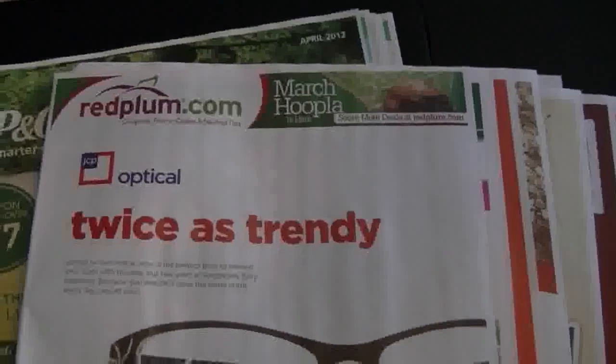And advertisements. And that is it — that is the review of your Red Plum. Stay tuned for the review of the Smart Source. Bye.